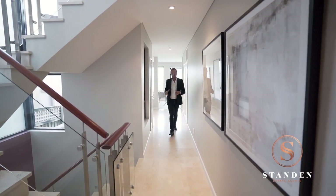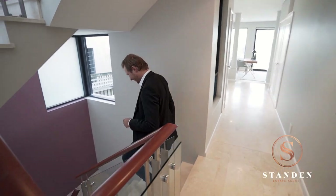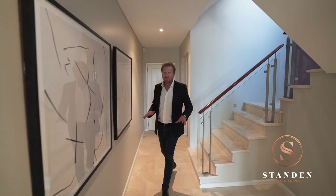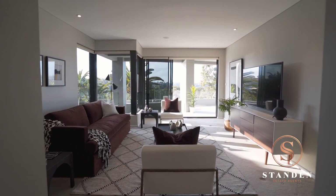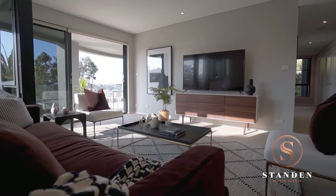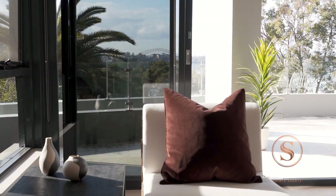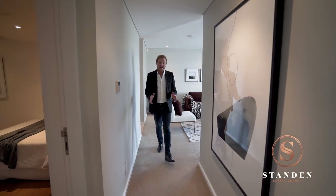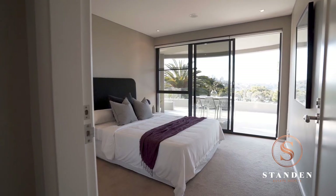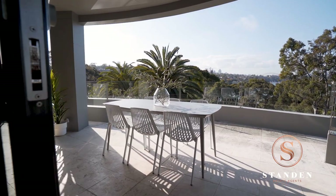Back inside, let's take the stairs and check out the third level. On this final floor, we have three generous bedrooms and another spacious living area — an ideal location for a home theatre, teenage retreat, or simply to read a book. Off this living area and through the light-filled hallway, we arrive at the secondary bedrooms, which are very generous and lead out onto the private terrace.